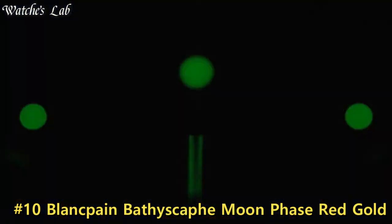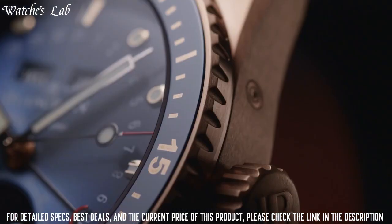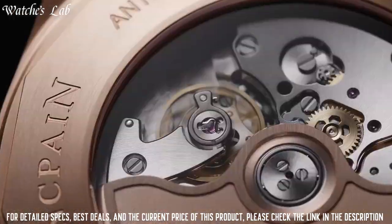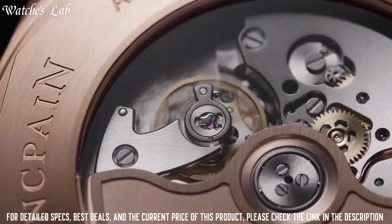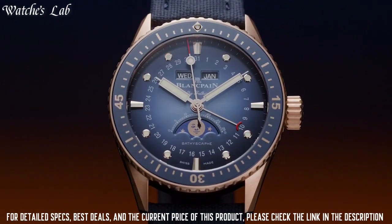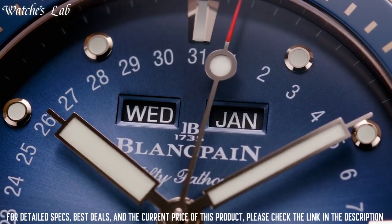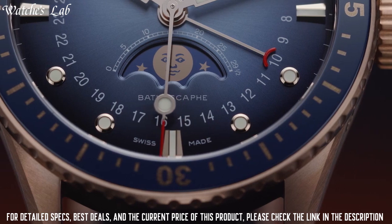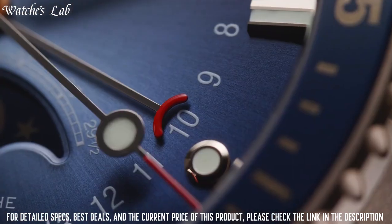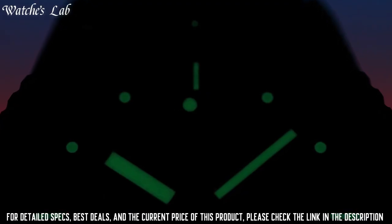Number 10: Blancpain Bathyscaphe Moonphase Red Gold. Case material: steel. Case diameter: 43 mm. Case thickness: 13.3 mm. Water resistance: 30 bar. Width between horns: 23 mm. Unidirectional sapphire bezel. Strap type: sail canvas strap. Strap material: fabric. Clasp: pin buckle.